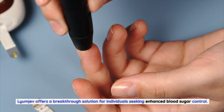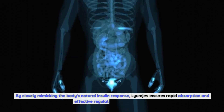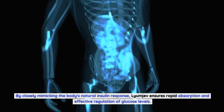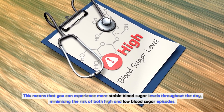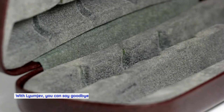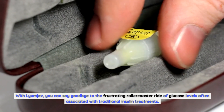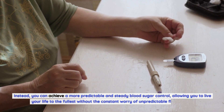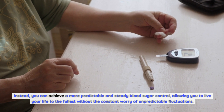Lyumiev offers a breakthrough solution for individuals seeking enhanced blood sugar control. By closely mimicking the body's natural insulin response, Lyumiev ensures rapid absorption and effective regulation of glucose levels. This means that you can experience more stable blood sugar levels throughout the day, minimizing the risk of both high and low blood sugar episodes. With Lyumiev, you can say goodbye to the frustrating rollercoaster ride of glucose levels often associated with traditional insulin treatments. Instead, you can achieve a more predictable and steady blood sugar control.